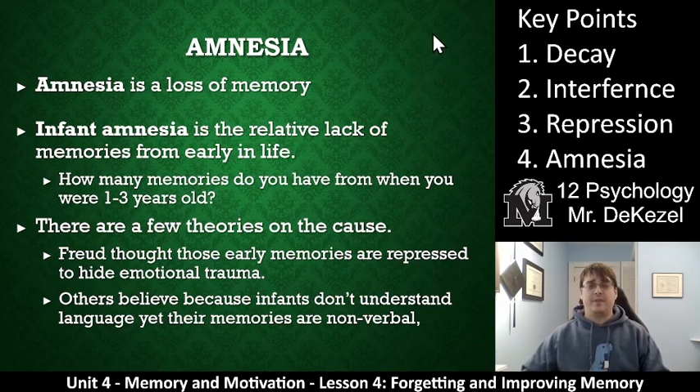Amnesia is key point four. Amnesia is essentially not forgetting but a loss of memory — something unwanted, often because large chunks of memory are missing. Infant amnesia is the relative lack of memory in early life. How many memories do you have from before age three? Freud said that when you're below age three, so many things happen against your will that you accumulate traumatic memories, and you repress these memories from your early years so that you are not affected by that trauma.